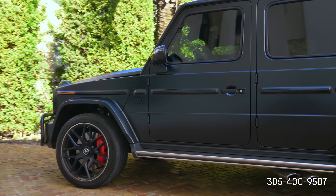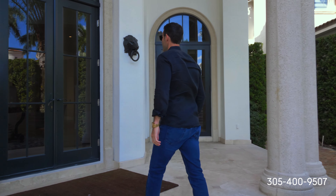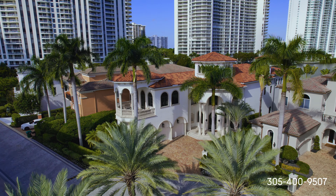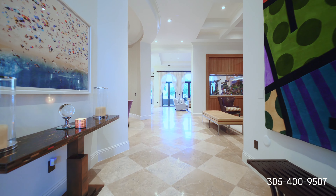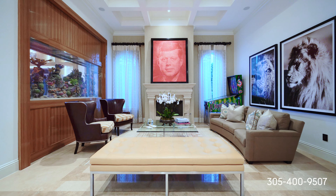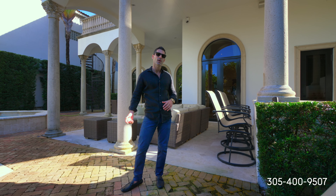Welcome to 3907 Island Estates Drive. This house is one of 21 homes in this exclusive guard-gated community. The house features 7,000 interior square feet, 5 bedrooms, 5.5 baths, a game room, office, and movie theater. The house also comes with a 50-foot boat slip and the island's private marina. Let me show you around.